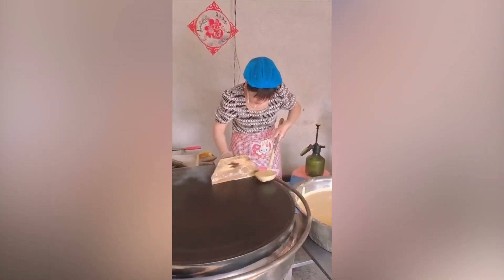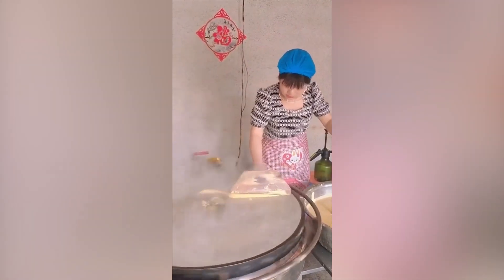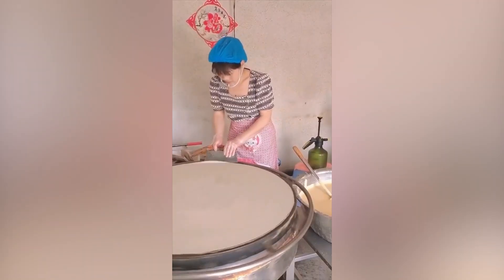Making a crepe requires a great amount of delicacy, and usually that would mean it takes time since it needs to be made carefully. But that's not the case for this woman.